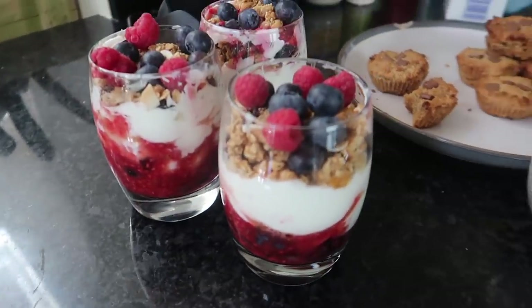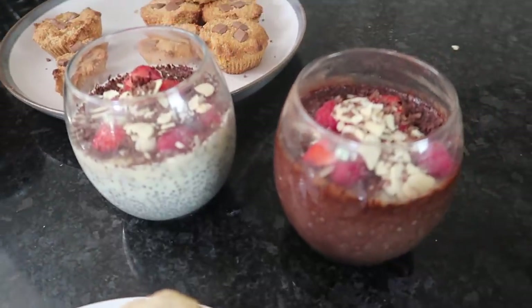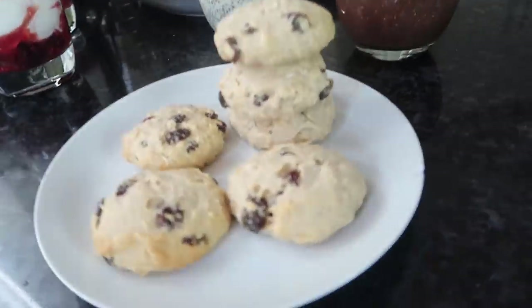Just to recap: we have the high protein parfait, the blondie cups, the chia puddings in chocolate orange or vanilla, and the oats and raisin cookies. These are all quite low in calories, really healthy good desserts. If you're cutting and trying to keep calories low, the chia pudding and parfait are high in protein. One a day should be good, or one or two cookies or blondie cups — then you're on the right track.